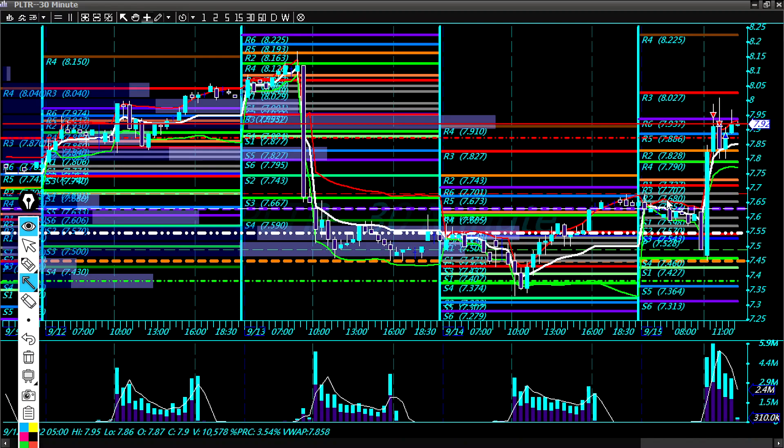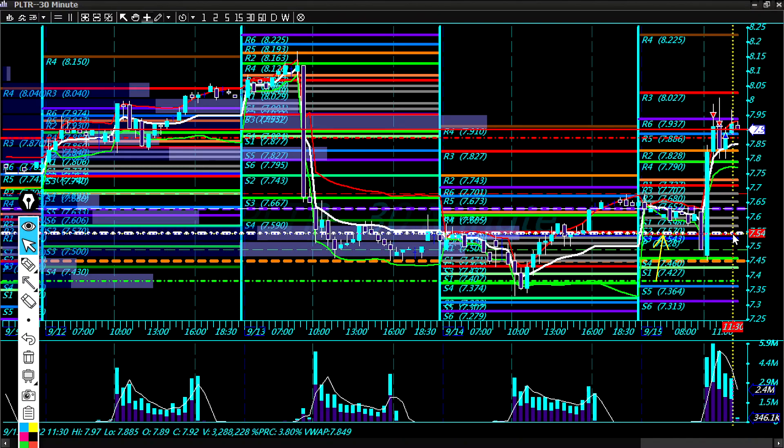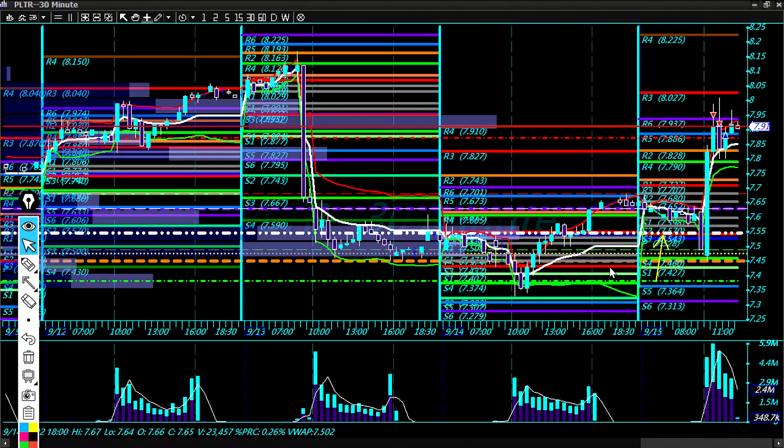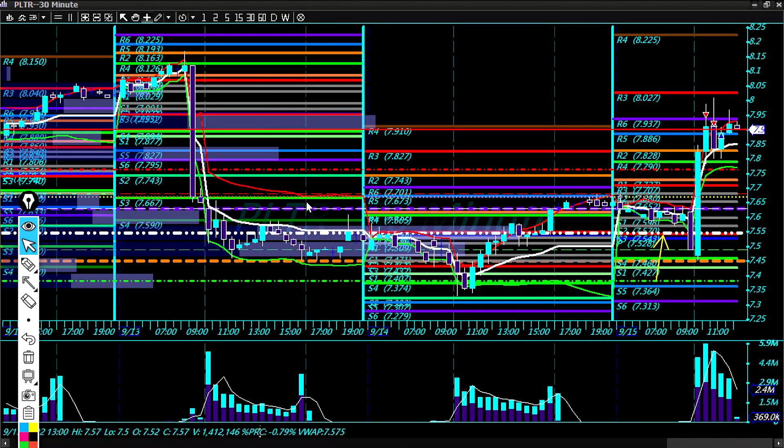It's a higher value relationship — overlapping higher value — because S3 is over here at around 754 and R3 is at 771. Yesterday's R3 was at 755 and S3 was at 743. So it's an overlapping higher value relationship because S3 is now just one cent below the prior day's R3, and we did get the move that correlates with that.